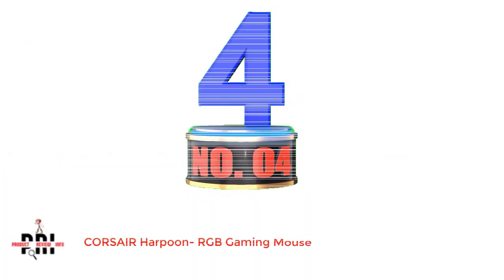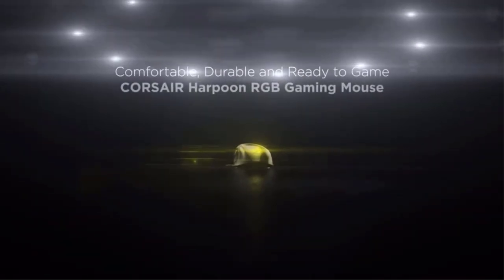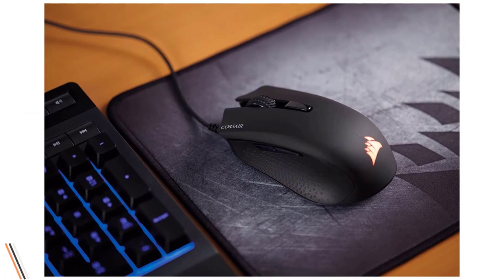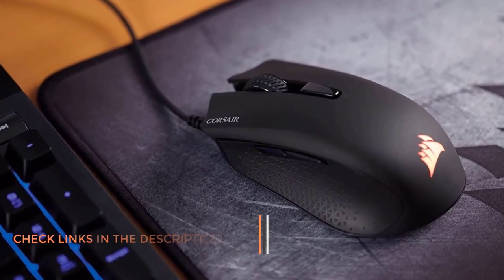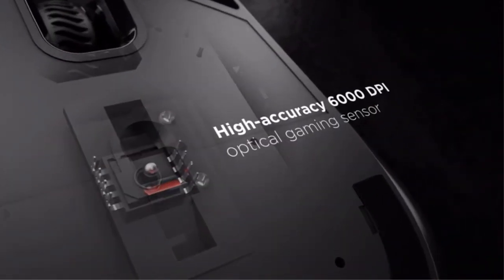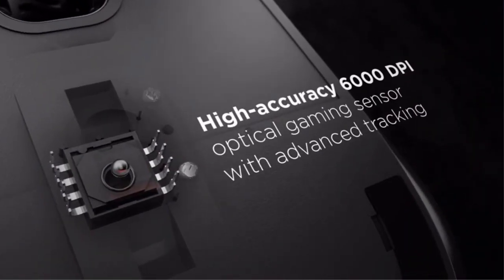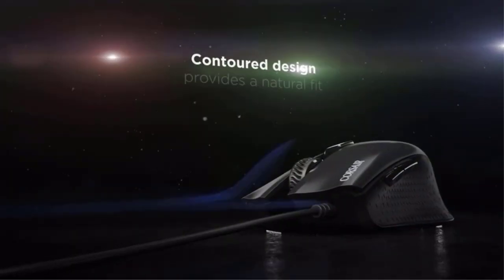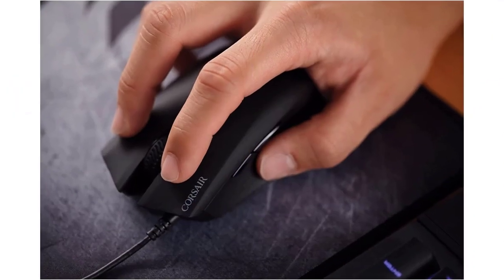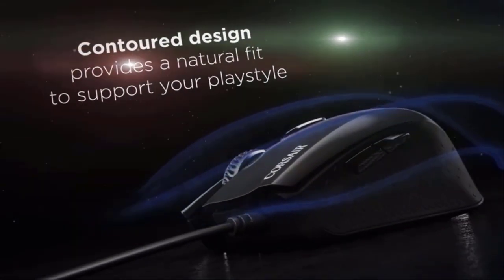Number 4: Corsair Harpoon RGB Gaming Mouse. Following the Logitech wired budget mouse is the Corsair Harpoon, one of the most lightweight first-person shooter gaming mice on the list at just 80 grams. Even with such a lightweight, the mouse packs 6000 DPI and an advanced tracking system. The contoured design has a natural fit that supports your playstyle, and the sides have textured rubber grips for a confident hold. A total of 6 programmable buttons are provided, customizable to different configurations. The Corsair Harpoon does not have multi-panel lighting but has a single outlet for multiple RGB lighting customizations. Pros: 6 programmable buttons, good quality Omron switches, lightweight yet good build quality, RGB lighting, and comfortable claw grip for all hand sizes.